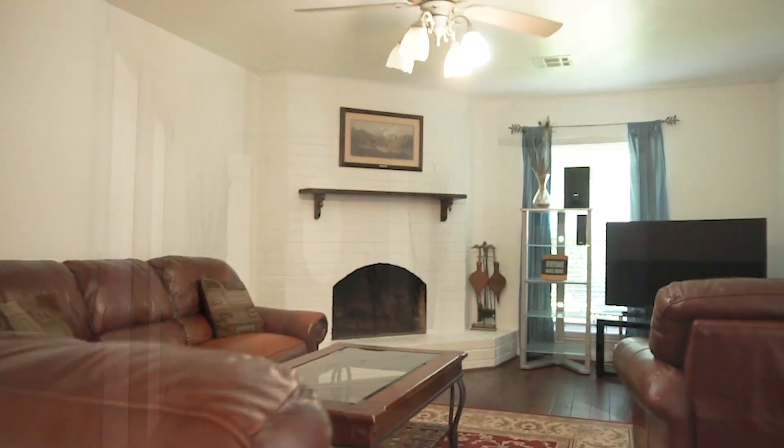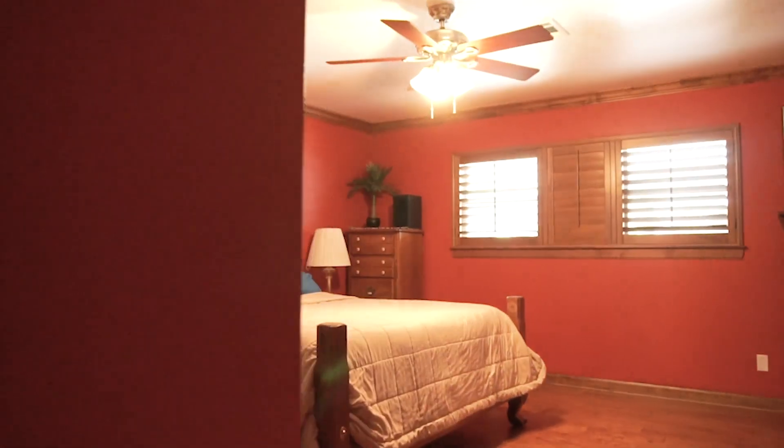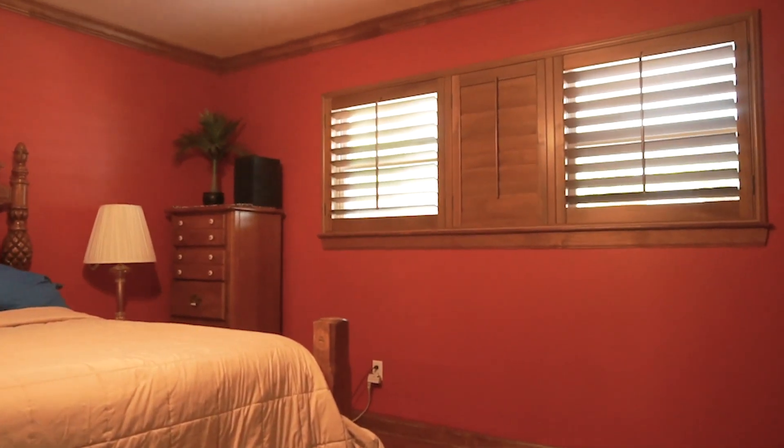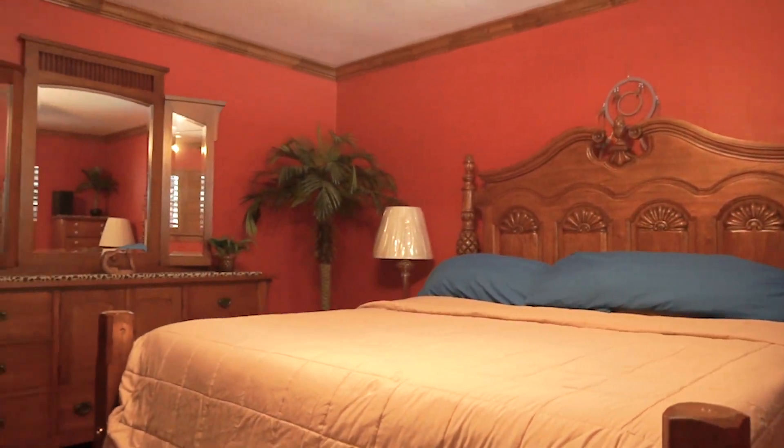There's crown molding throughout the home. This three-bedroom, two-bathroom home is so beautiful. Enjoy this large master and the privacy.